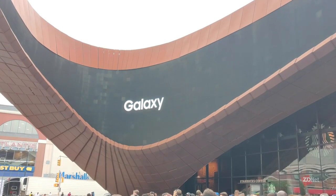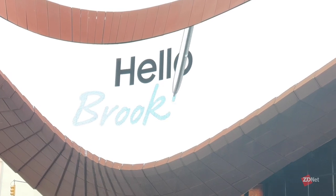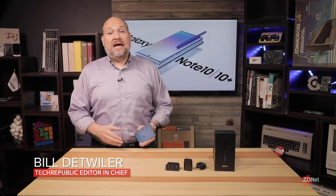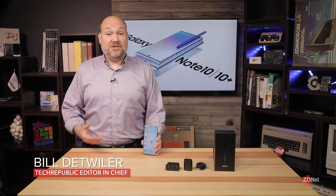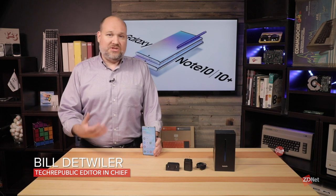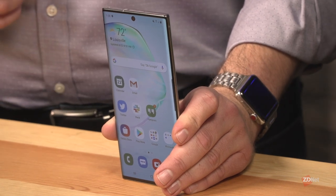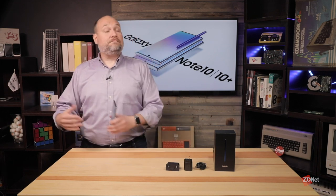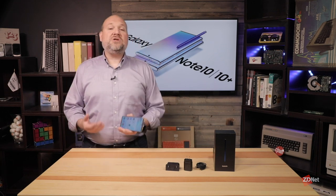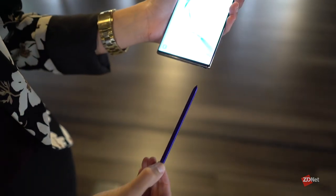At its Unpacked event in New York this year, Samsung rolled out the latest version of its Note smartphone: the Note 10, the Note 10 Plus that I have here, and the 10 Plus 5G. Samsung made a pitch to ZDNet, Tech Republic, and other business sites that this is the phone that remote workers really want to look at in terms of a device they can use for both work and personal use. They pitched four areas important to remote workers and business users: design, productivity, creativity, and performance.